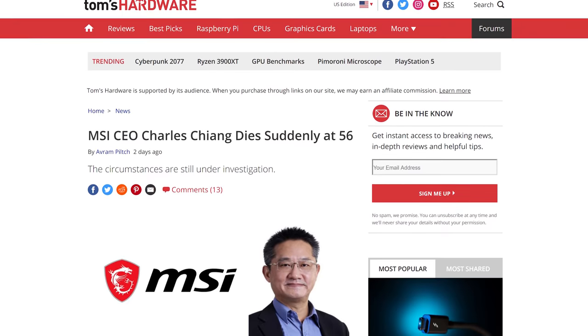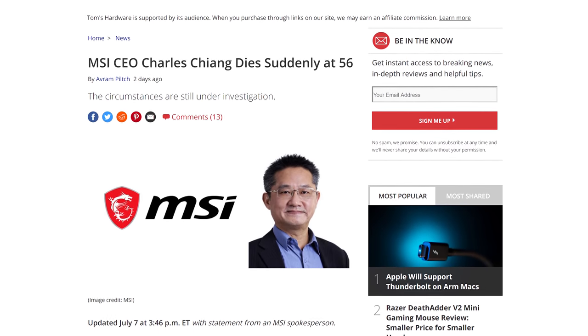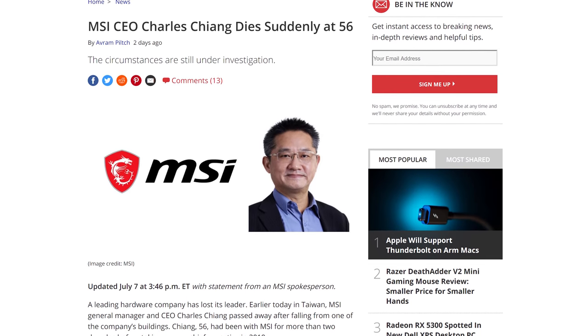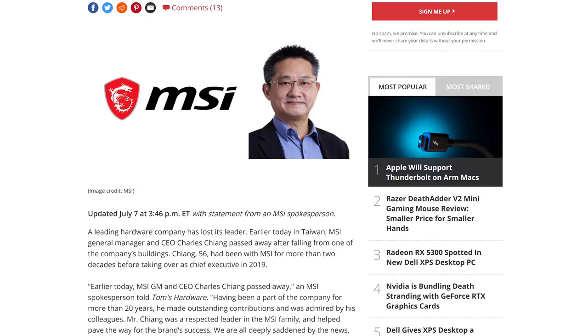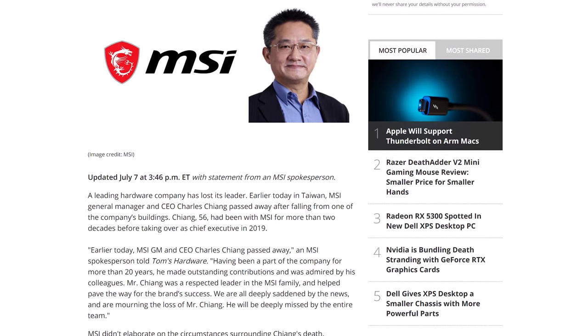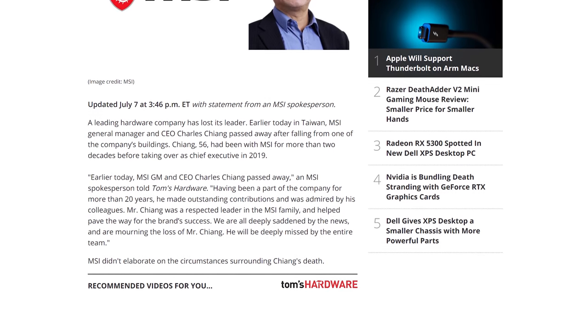This final story is unfortunately a sad one. MSI CEO Charles Chang passed away a few days ago after falling from a company building in Taiwan. The circumstances surrounding the 56-year-old's death are still under investigation, but the news is certainly shocking and very sad for everyone close to MSI. In a statement to Tom's Hardware, MSI said: "Earlier today, MSI GM and CEO Charles Chang passed away. Having been a part of the company for more than 20 years, he made outstanding contributions and was admired by his colleagues. Mr. Chang was a respected leader in the MSI family and helped pave the way for the brand's success. We are all deeply saddened by the news and mourning the loss of Mr. Chang. He will be deeply missed by the entire team." Chang joined MSI back in 1999 and has had a significant influence on shaping MSI into the market presence it is today. Our condolences go out to the family and all those at MSI.